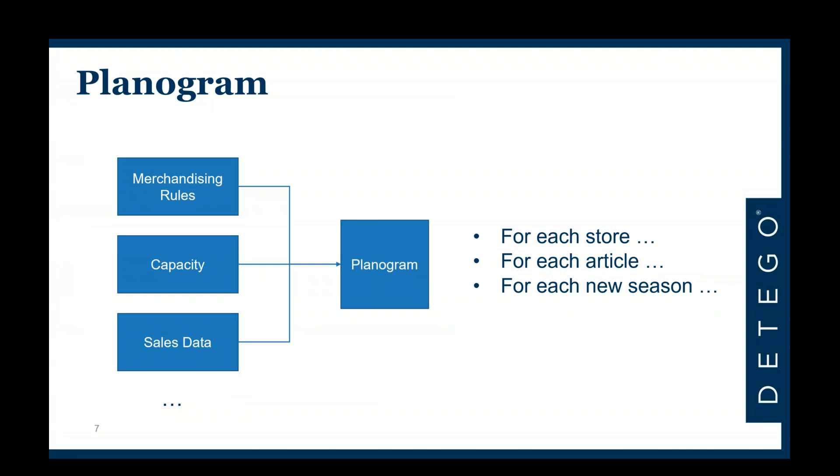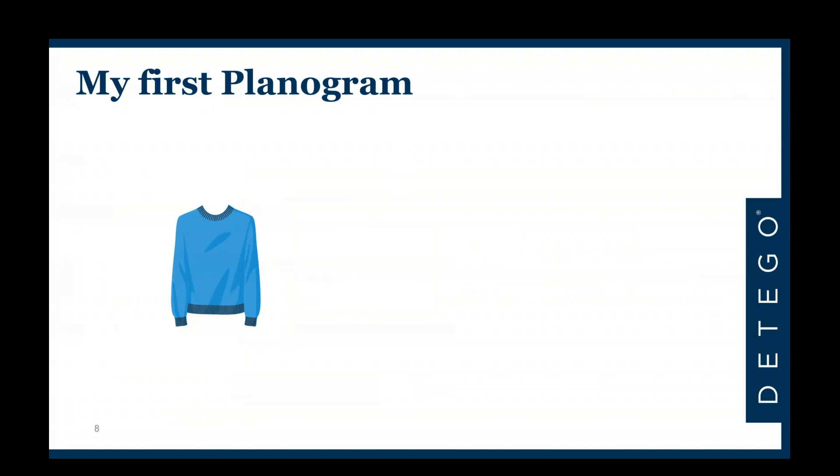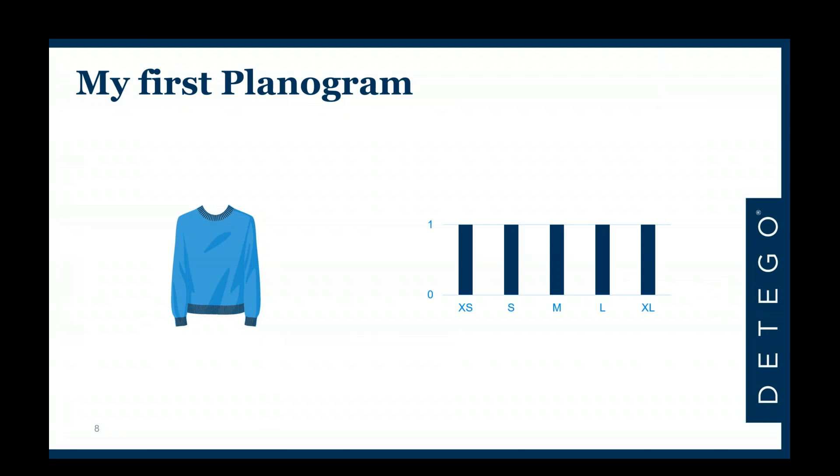Imagine you're starting as an intern at a fashion retail company and your boss gives you the task to create a planogram — say, for a specific pullover. The task: create an ideal distribution so all products are represented on the sales floor optimally. As an ambitious young intern you'd think 'how hard can it be?' and propose simply putting all sizes out there. While that may be a baseline, it's certainly not optimal. The average male or female has a certain size distribution, so having different quantities per size rather than one of each is a very valid consideration.